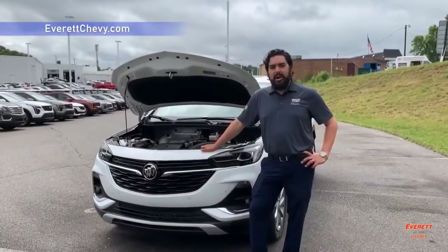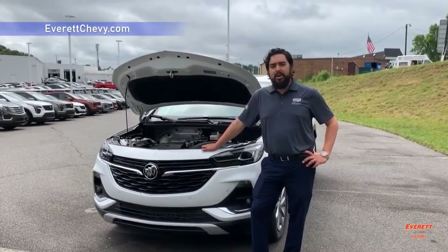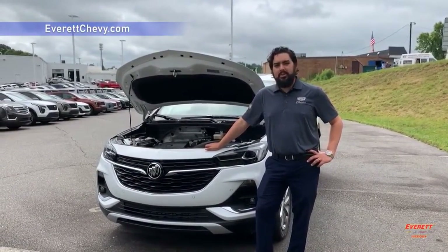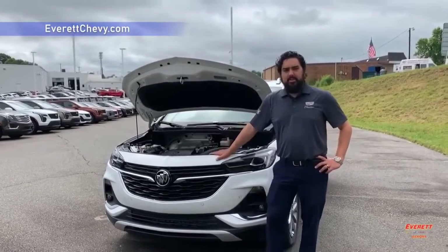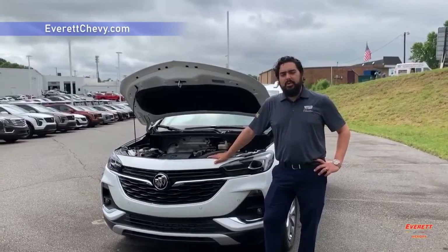The all-new Buick Encore GX comes standard with a brand new 1.2 liter three-cylinder motor, or you can option up to a 1.3 liter three-cylinder motor that has more standard horsepower.